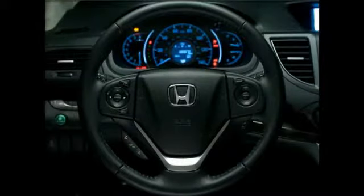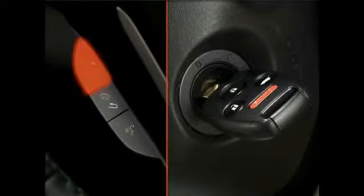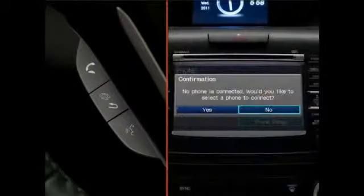To start the pairing process, the transmission must be in park or in neutral for manual transmissions. With the ignition on, press and release the Hands-Free Link pickup button or phone button. If no phone has been paired, the system will ask you if you'd like to pair a phone. Select Yes.